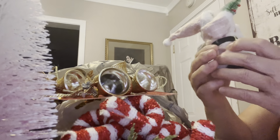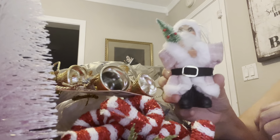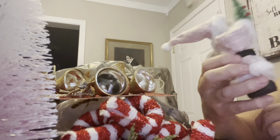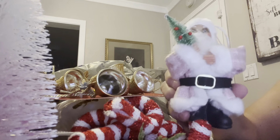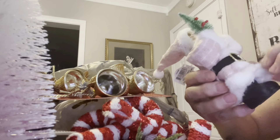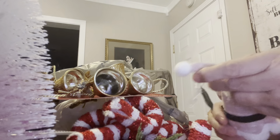Look how cute this Santa is — he was also $1.98. His eyes are a little weird though, he looks like he has dark shadows under his eyes, but so do I, so I guess we look the same. But look how cute he is — he's dressed like a real furry little outfit and everything. I thought he was really cute other than his eyes.